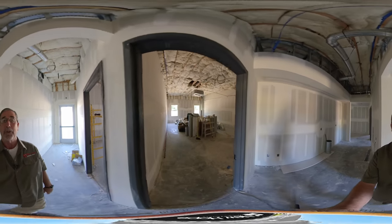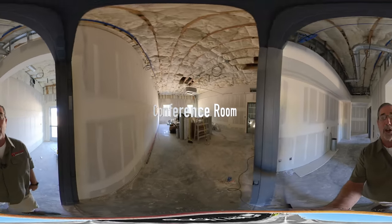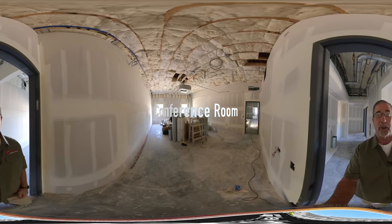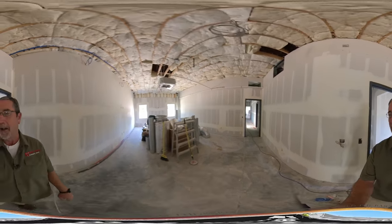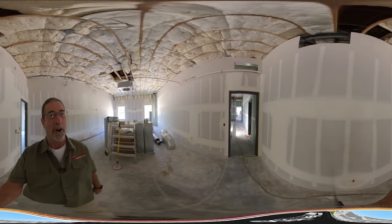Next to that is the conference room. This will be where Sunday morning adult Sunday school will be held. Our board meetings will take place here, along with small group Bible studies. So a nice room here.